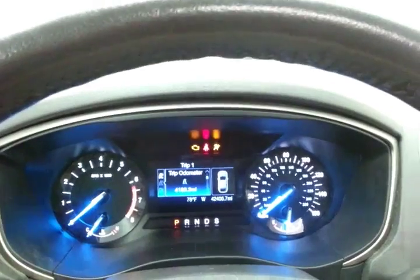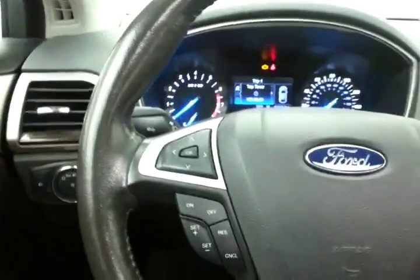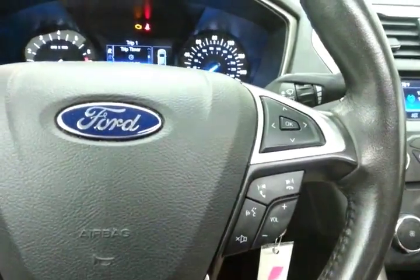Large, easy-to-read gauges with driver information system, operated by buttons on the steering wheel. Cruise control and steering wheel mounted audio controls so you can keep your hands on the wheel.